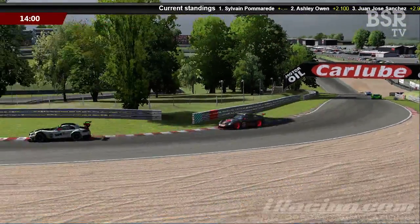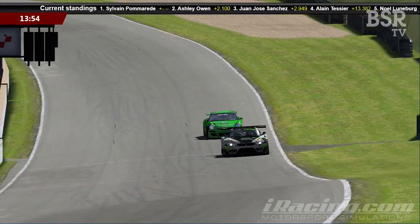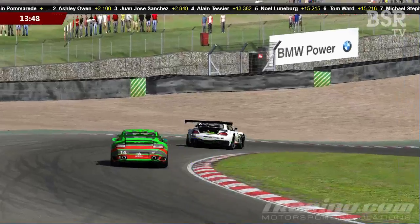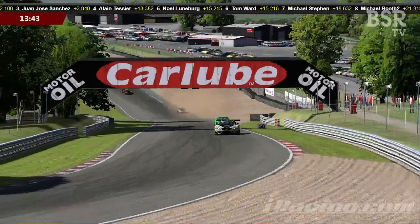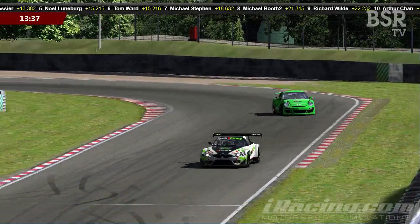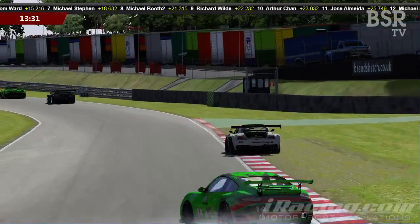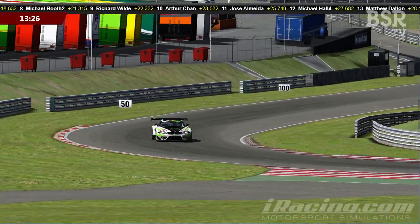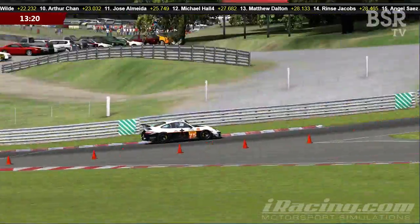Taking a breath and looking back through the pack — I was watching a battle between the two Michaels. Michael Stephen was very close to Michael Booth, but a gap has developed, so it looks like Booth has dropped it. Just as I say that, everyone's lucky to avoid Daniel Alencar, who loses it coming out of Graham Hill Bend onto the Cooper Straight. It's very easy to do, and he's going to be in some kind of purgatory now — very, very slow.